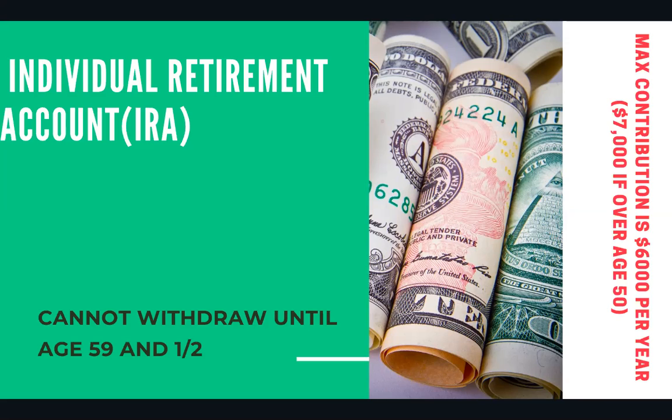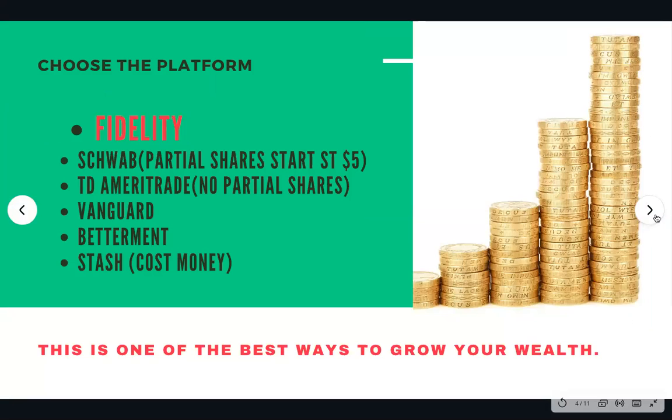When it comes to Roth IRAs, they have contribution limits. The maximum contribution per year is $6,000. Once you turn 50, you can add an additional $1,000, so the max you can contribute after age 50 is $7,000. Additionally, if you have a spouse who is not working, you can start a Roth IRA on their behalf as well. If your spouse is under age 50, $6,000 can be put away for them; over age 50, $7,000 can be allocated into the Roth IRA for your spouse.